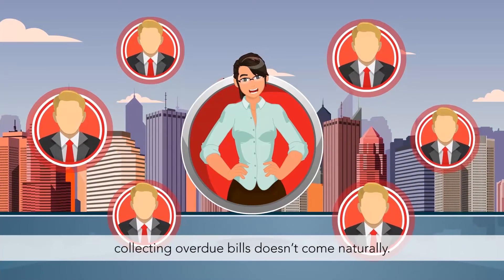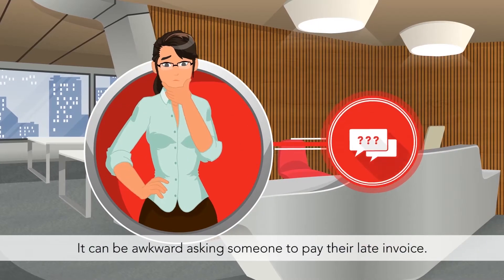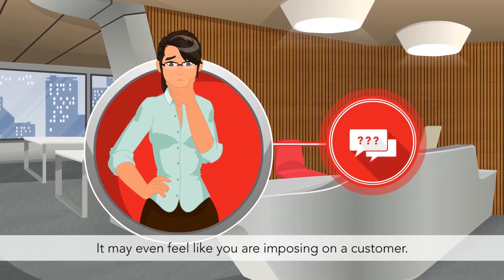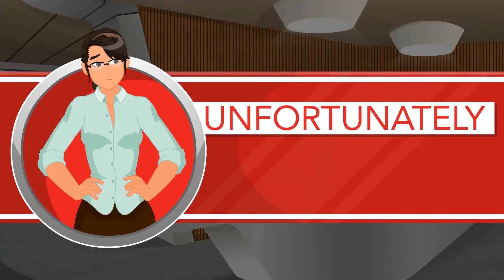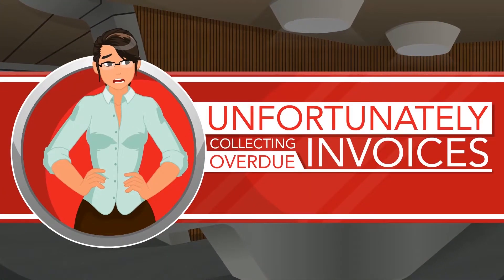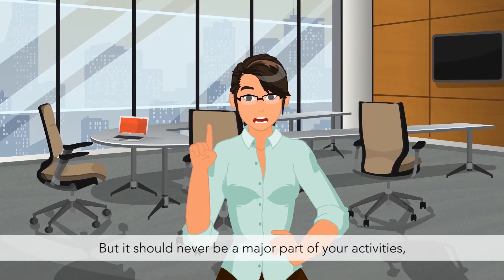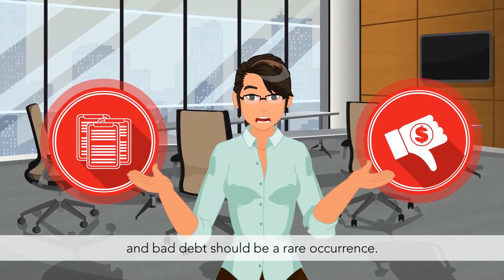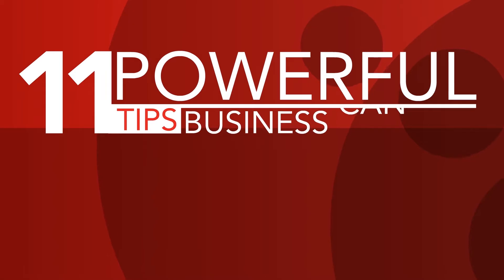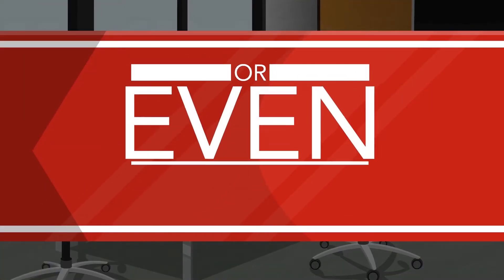For most entrepreneurs, collecting overdue bills doesn't come naturally. It can be awkward asking someone to pay their late invoice, and it may even feel like you're imposing on a customer. Unfortunately, collecting on overdue invoices is a very real part of any business. But it should never be a major part of your activities, and bad debt should be a rare occurrence. By following these 11 powerful tips, your business can get customers to pay their bills by the due date, or even earlier.